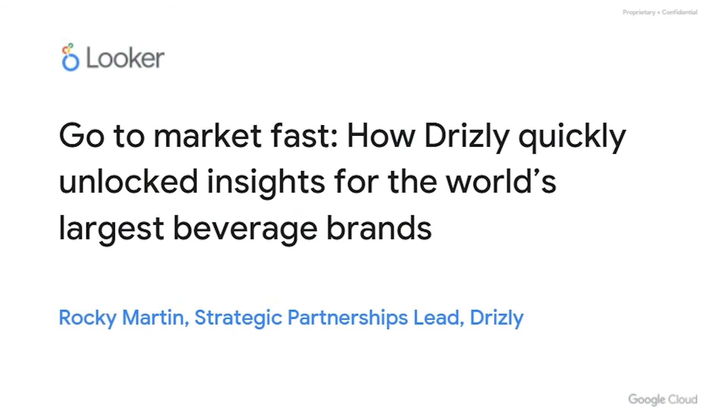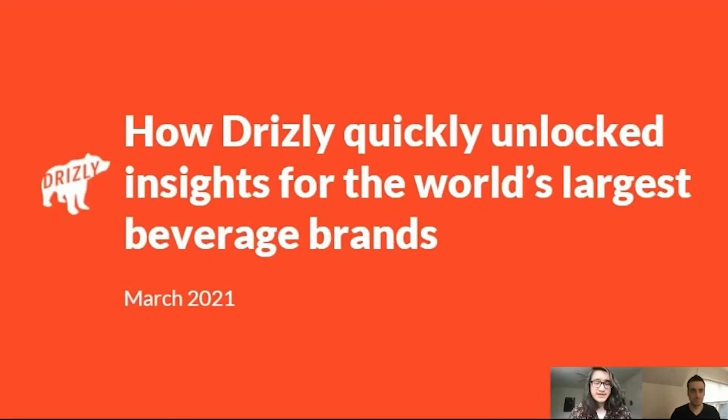My name is Rocky Martin, and I lead analytics centered around the brands and suppliers at Drizzly. In the past year, we've adopted Looker, had a fantastic experience with it, and we'll walk through how we've been using it for embedded dashboards and building a data product.